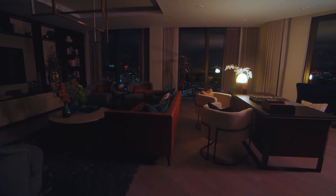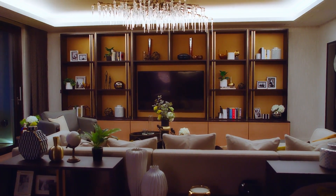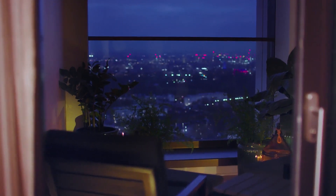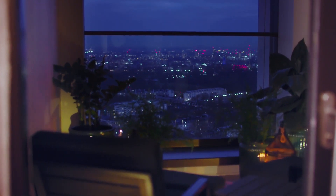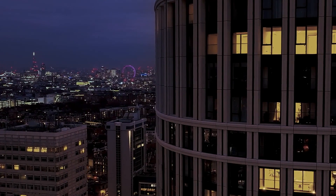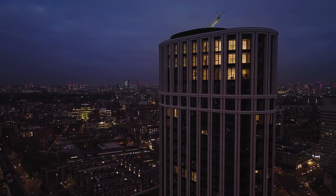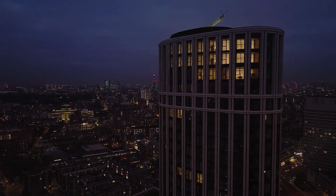With the whole city beneath you, the penthouse is the pinnacle of the Westmark and the height of luxury. The Westmark London W2, the penthouse collection, the height of luxury.